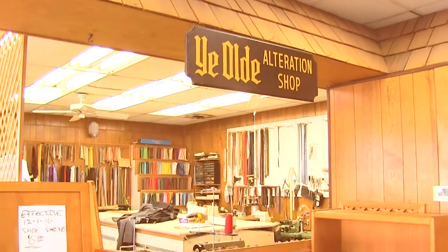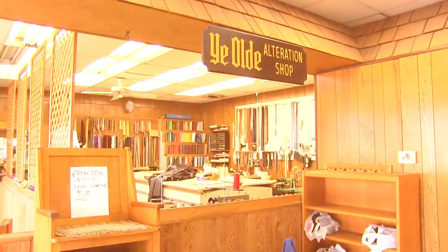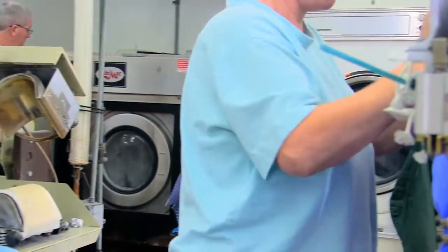All the service is done here local, at the site. And before we box the dress, you're more than welcome to come and look at the dress and make sure everything looks like it should.